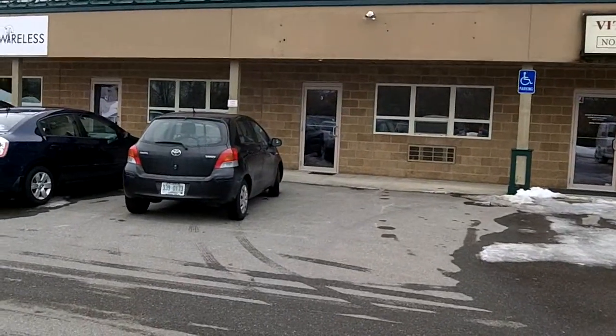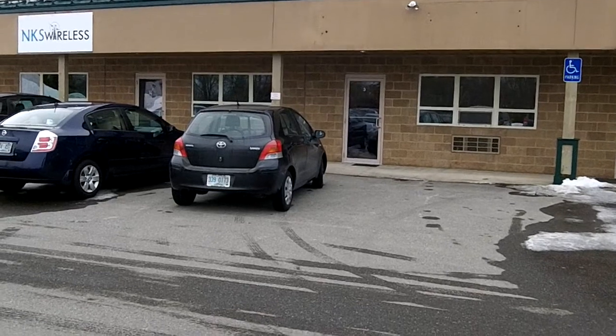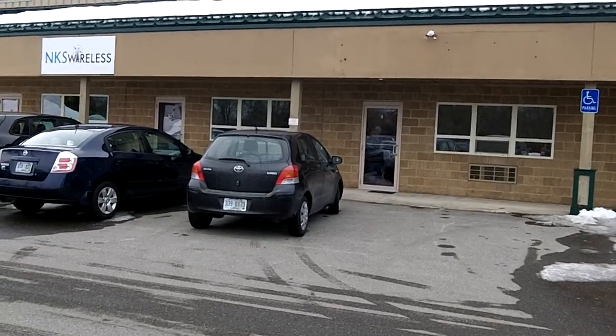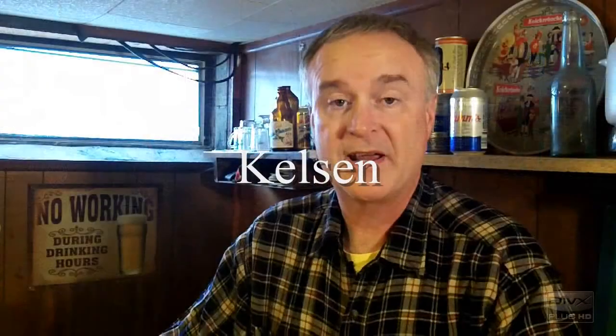That building over there that has the number three on the door is the entry into this new nano brewery. And I'm going to be checking out one of their new beers on today's edition of NEBR.